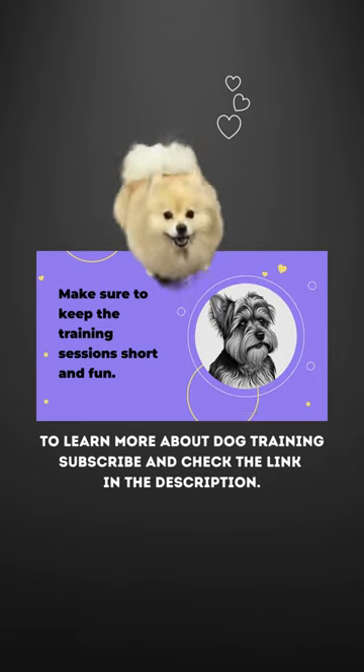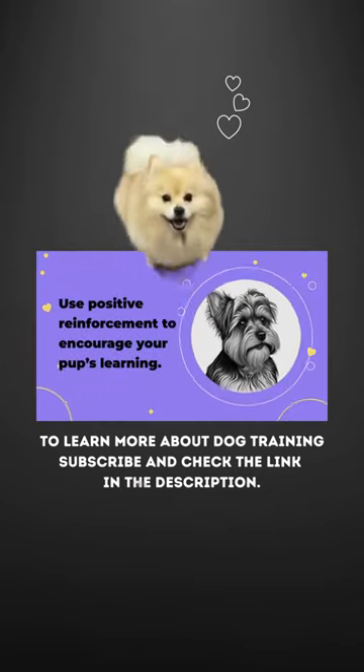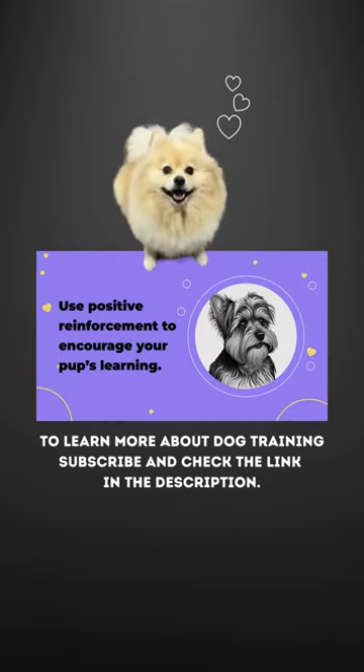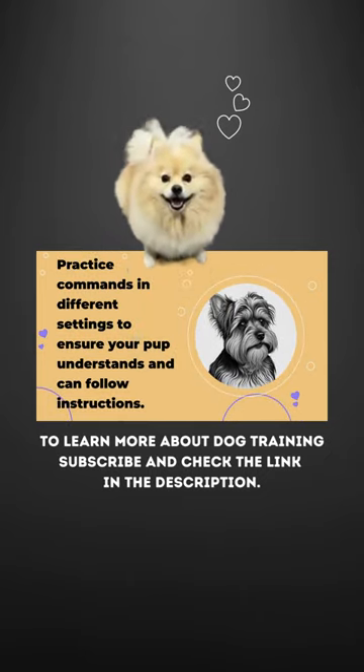Make sure to keep the training sessions short and fun. Mix up the environment in which you practice commands to keep your pup engaged, and use positive reinforcement to encourage your pup's learning. Practice commands in different settings to ensure your pup understands and can follow instructions.